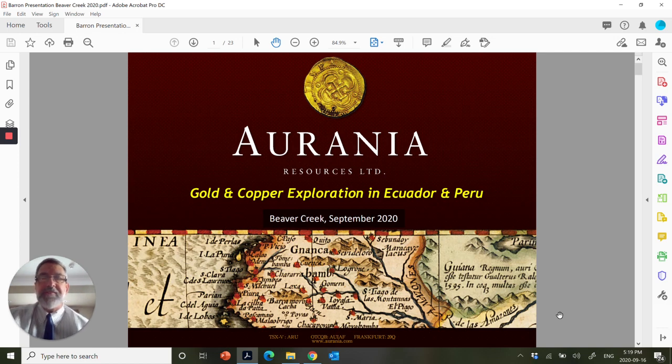I'm sorry for that, but such are the vagaries of the Internet, certainly during COVID lockdown. I am Keith Barron, the chairman and CEO of Irania Resources, and I'll be walking you through today our projects in Ecuador and Peru. Thanks for joining.